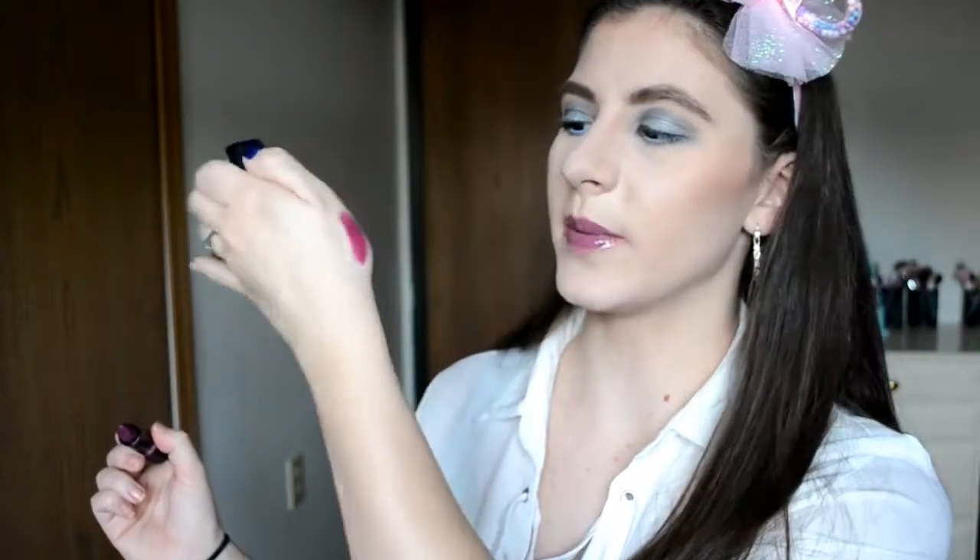The next thing I'm keeping is my Essence long lasting lipstick in number 27. It's a really pretty raspberry berry tone — it's actually a little bit darker than it's showing up on camera because of the light coming in. It's really, really pretty and I don't actually have a lot in this color, so I wanted to keep it.